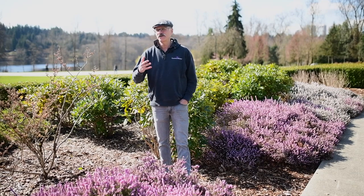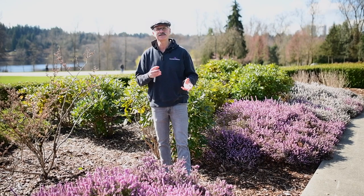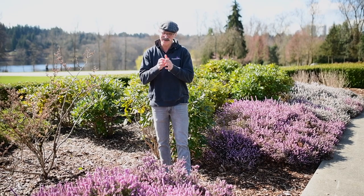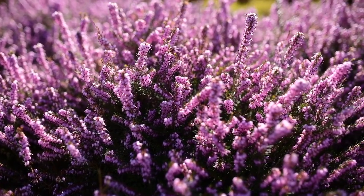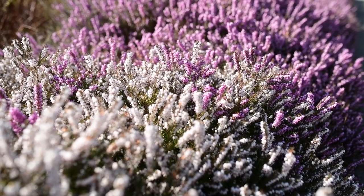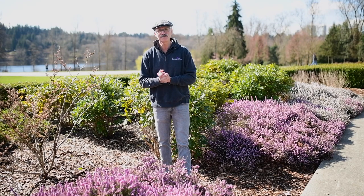What an amazing day out here in the public gardens. This is a great place to get some inspiration for what you would like to plant in your own garden. It gives you a great idea of how plants combine and how they grow over time, instead of looking at small plants in pots. I'm Scott from GardenWorks. Today I want to show you some great early spring perennials like winter heathers that are a great transition plant. There's so many to choose from to really kick off your early spring garden.